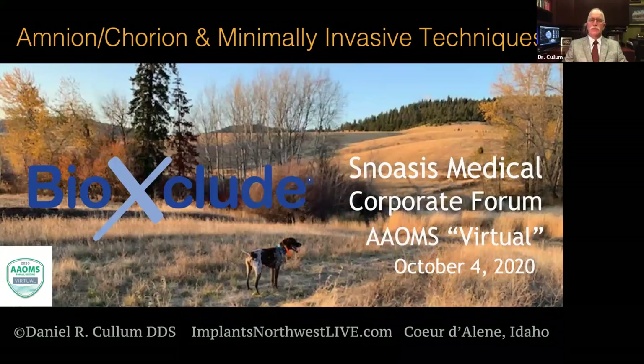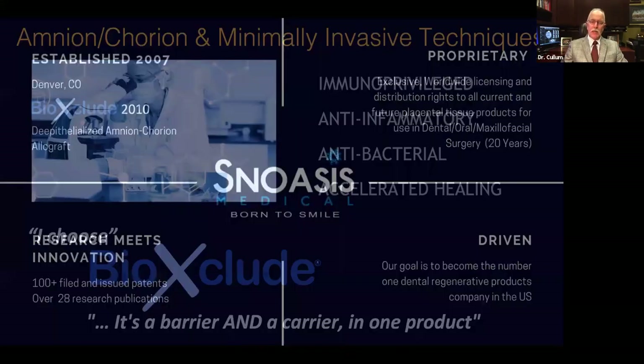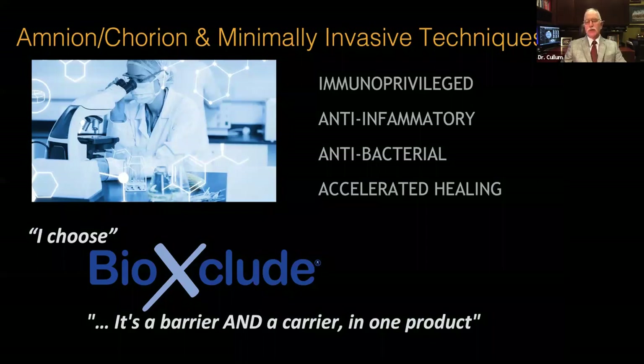Hello folks, welcome. My name is Dan Cullum and it's my pleasure to be with you today for this Amos virtual event. We're here on behalf of Snowasis Medical to talk about BioExclude, the Amnion-Chorion product, and its applications in minimally invasive surgery. Snowasis was established in Denver in 2007 and the first BioExclude product was delivered in 2010. I was privileged to be among those that started using it early on. It has good research background and the folks at Snowasis are great to work with. I choose to use BioExclude for this reason.